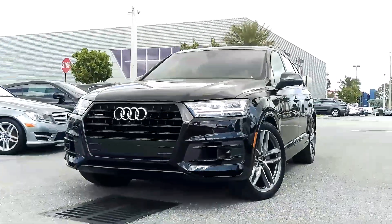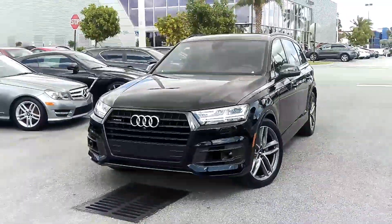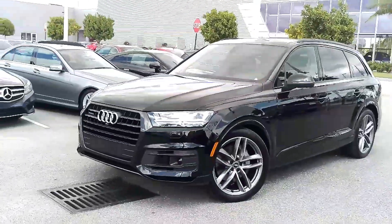Hey Pratima, it's Pierre with Audi West Palm with your video tour on our stunning Q7 Prestige Black Optic, currently shown in the lowest ride height with the adaptive chassis package.